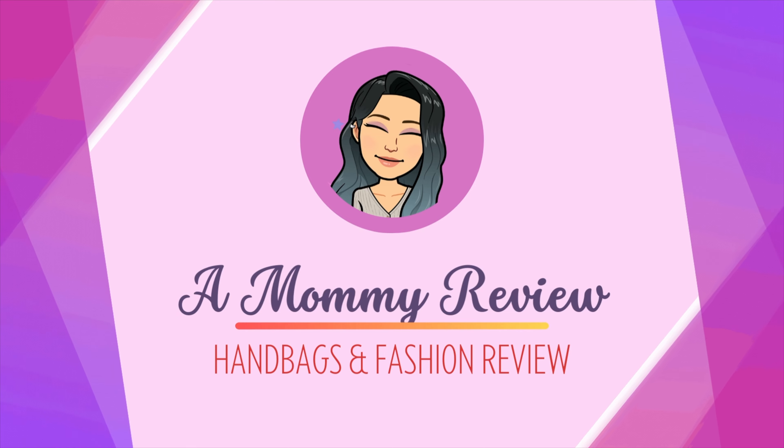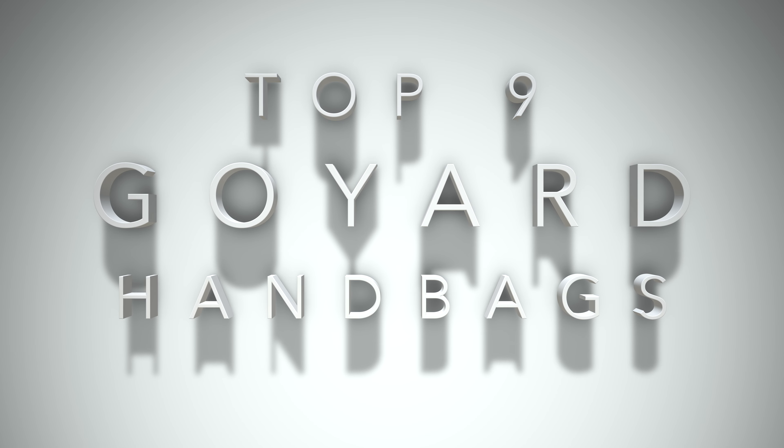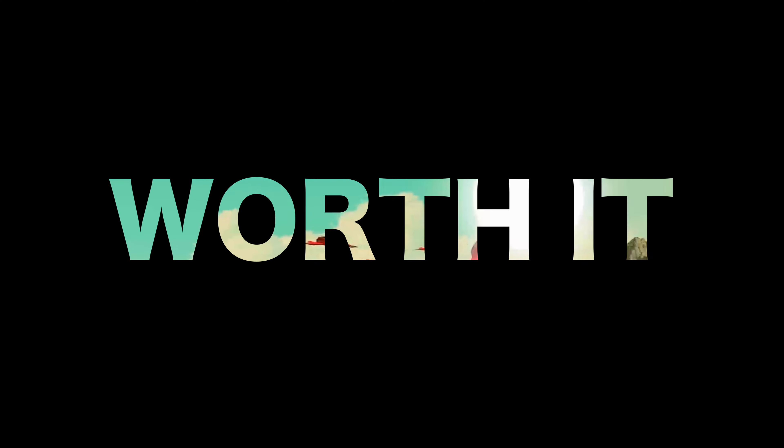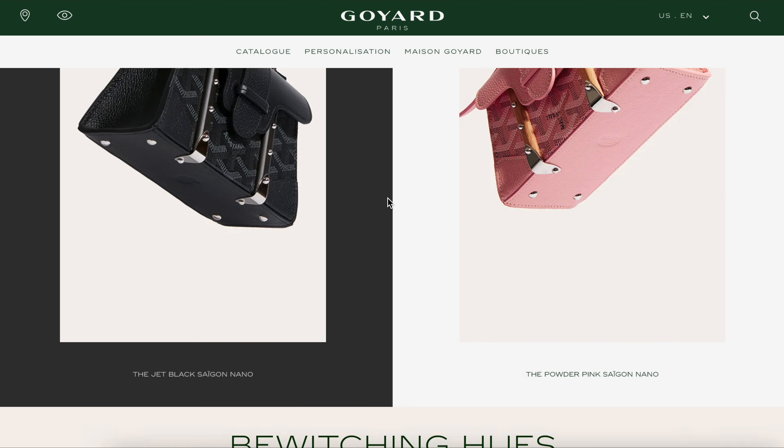Here are the top 9 best investment bags from Goyard right now. I'm going to talk about the top 9 bags that I think are so worth investing in from this brand right now.